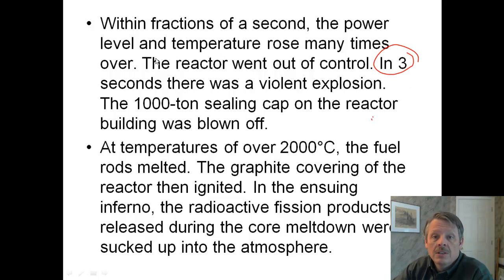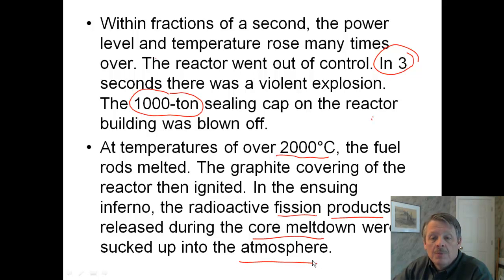In three seconds, there was a violent explosion. A 1,000-ton — that's 2 million pounds — ceiling cap on the reactor building was blown off. That's why there was a hole on the top of the reactor building. The temperatures went over 2,000 degrees Celsius. The fuel rods melted, the graphite coating of the reactor started to burn, carbon actually started to burn, and so everything was burning. The products were sucked up into the atmosphere and traveled everywhere, so all these radioactive products were up in the smoke, and it was falling on people.